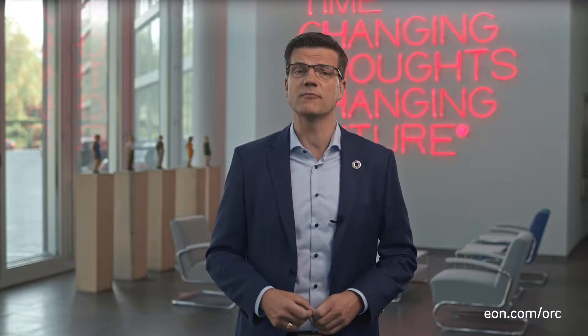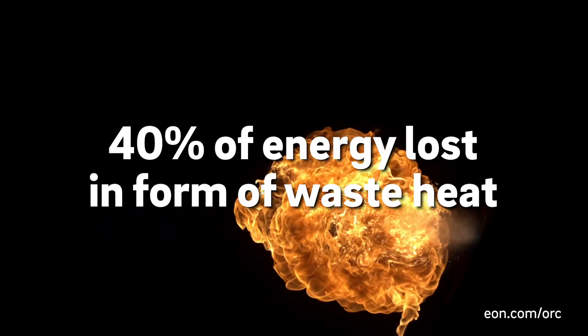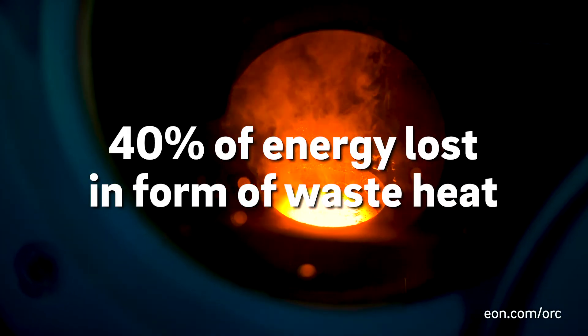One of the most sustainable ways to do that is to avoid CO2 by recycling already existing energy, meaning using energy more than once. In the industrial sector, around 40% of the entire energy used is lost in the form of waste heat.